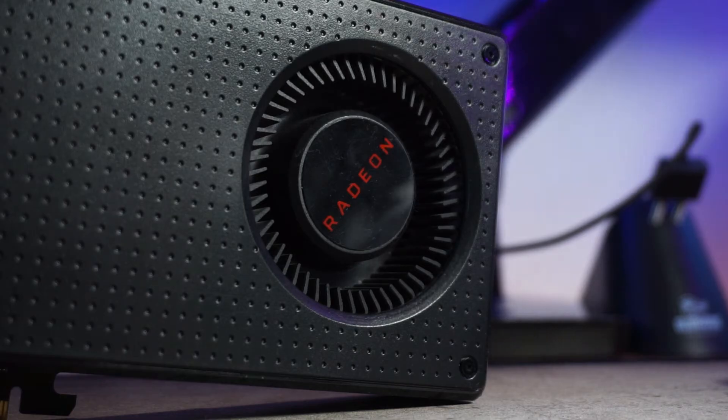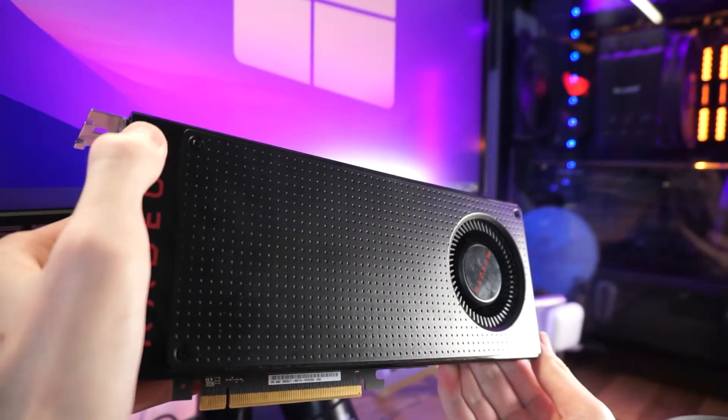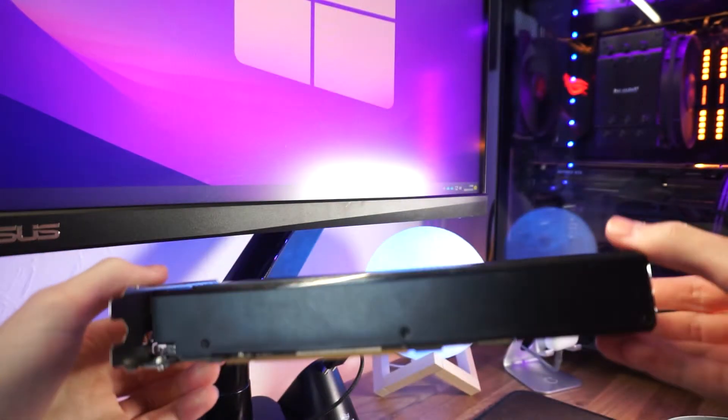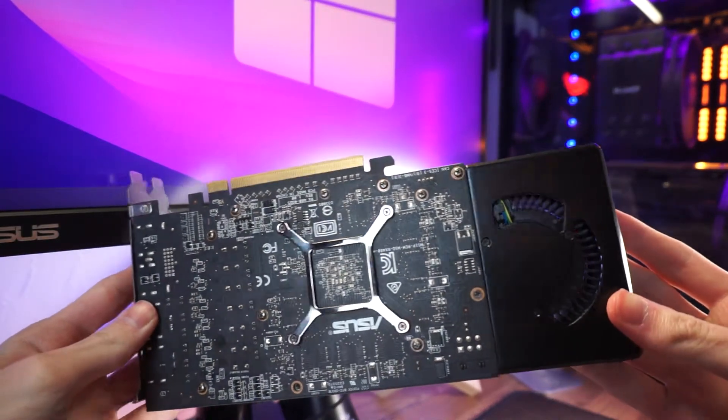In 2022 the GPU market is still recovering slowly but surely, and this makes older GPUs like the RX 480 ever so popular. Launching six years ago back in June of 2016, the RX 480 was AMD's answer to Nvidia's GTX 1060. It came in two flavors: a 4GB and an 8GB model. Unlike Nvidia's GTX 1060, the core stays exactly the same across both models.